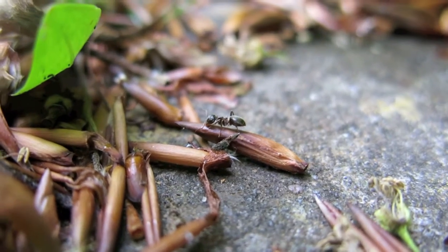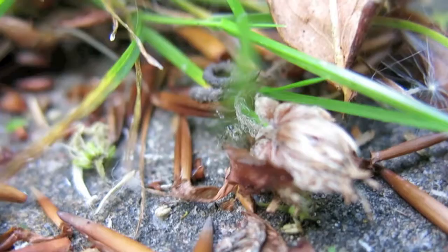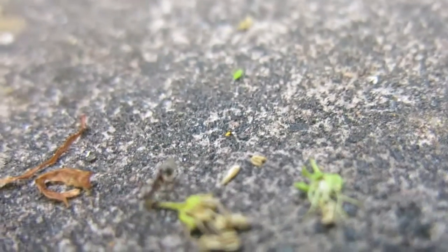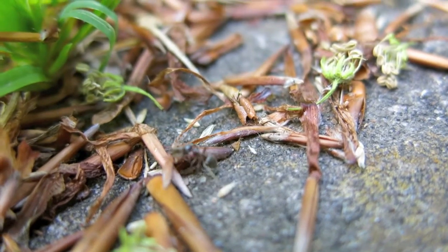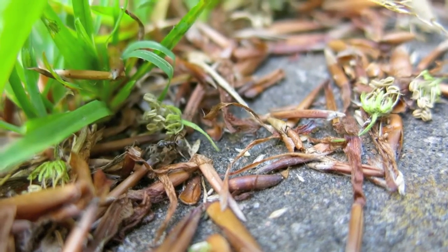Other wandering, searching ants begin to encounter the trail of the successful ant who found food, and they abandon their own search and begin to follow the strong scent of the successful ant. So the pheromone trails essentially guide all wandering ants to the strongest scented trail to food — and that's how ants find food.